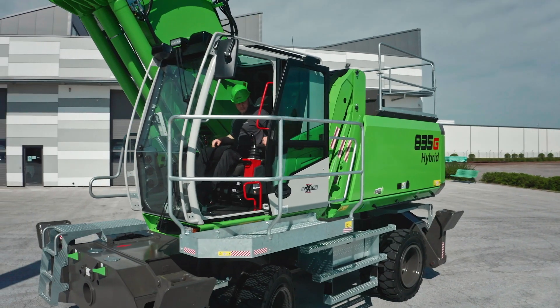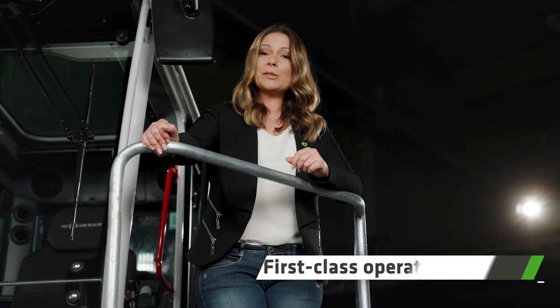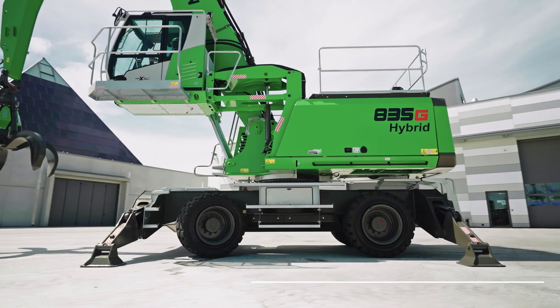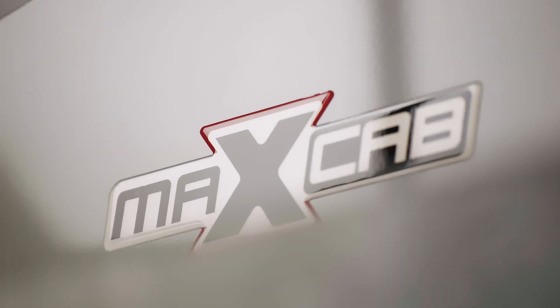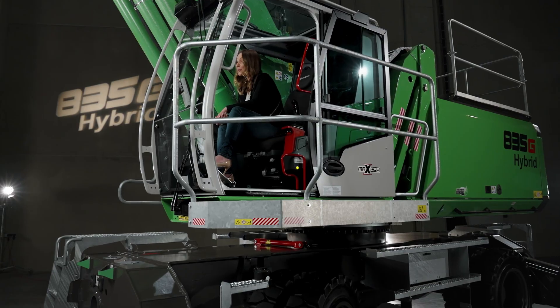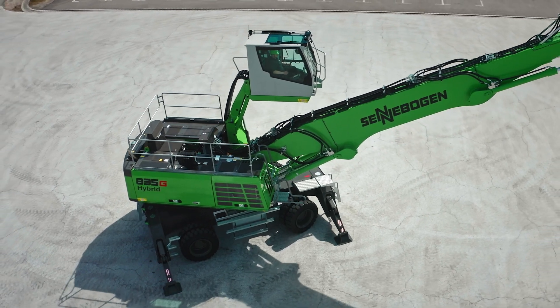Let's move on to the most important person on board: the operator. After all, they are the ones who spend entire days inside the cab and have to stay focused and relaxed. We've taken all the feedback you have given us over the last few years and put it into the new MaxCab. You are going to be excited about it — excited about the low noise level in the cab, made possible by the vibration-damped design matched with the appropriate materials.